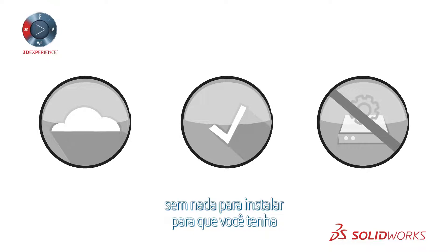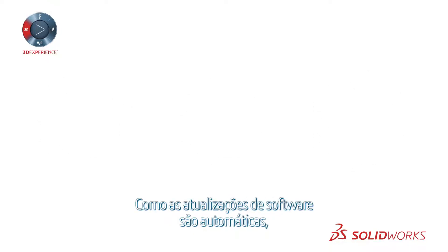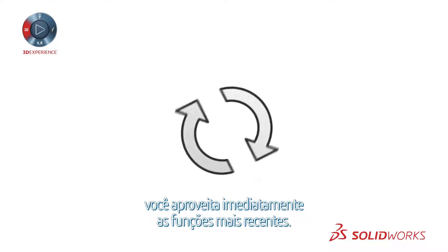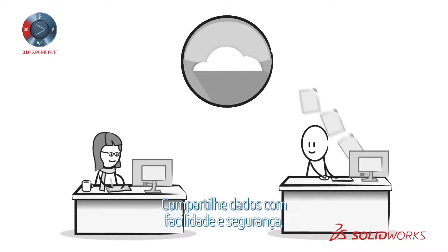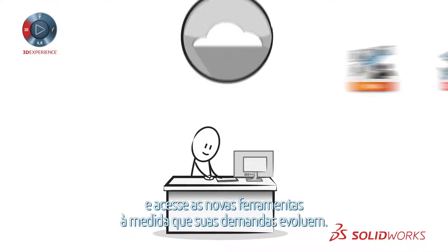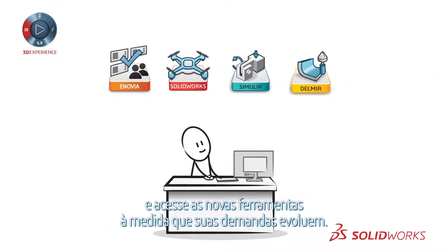The cloud-based 3DEXPERIENCE platform provides a ready-to-use solution with nothing to install, so you're up and running in minutes. Software updates are automatic, so you can immediately take advantage of the latest functions. Share data easily and securely, with no need for local hardware, and access to new tools as your needs evolve.